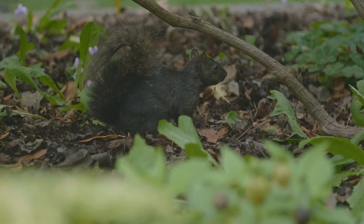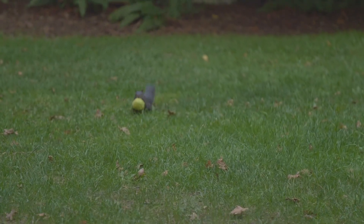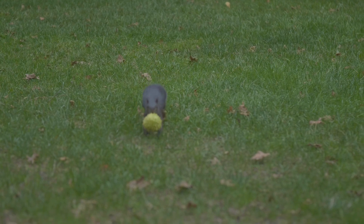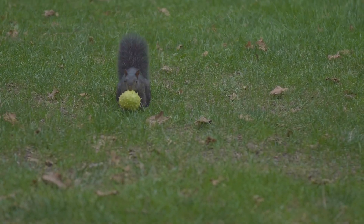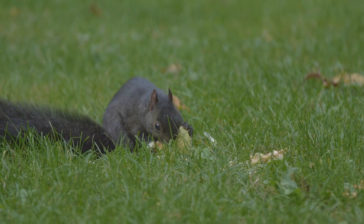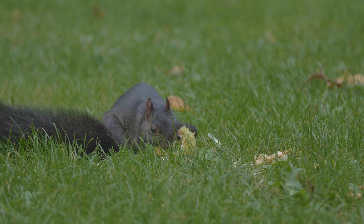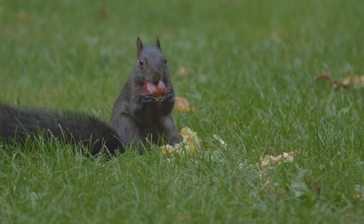During the colder winter months, they remain relatively inactive, reducing their activity to conserve energy. While they don't hibernate, they spend more time sheltered in their nests, relying on the food they stored in the fall to survive until spring. The Eastern Grey Squirrel is a non-native species in Saanich, introduced to Vancouver Island in the 1960s.